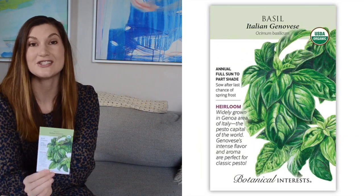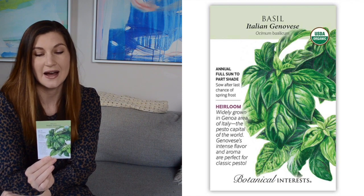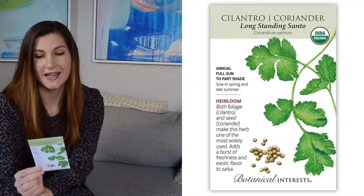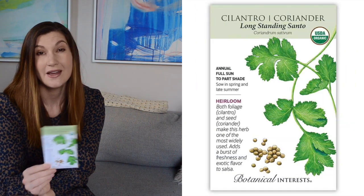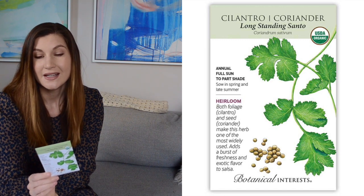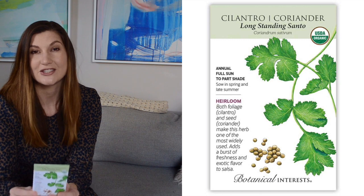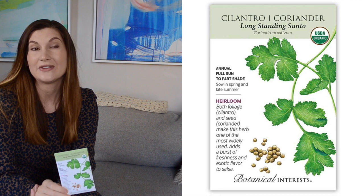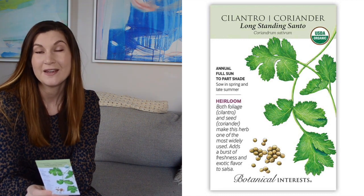Just a couple of basic herbs — I got Italian basil, which I plan to grow a lot of this year. We like to make pesto, so hopefully I won't have to buy as many plants if I can grow these successfully from seed. Last from Botanical Interest, I got cilantro — a long-standing Santo cilantro that's supposed to be a little bit slower to bolt. Cilantro really prefers cool weather and does not like the heat, so it will bolt in the summertime. I actually really like the flowers too — the pollinators like it and I'll probably have to sow this a couple of times.